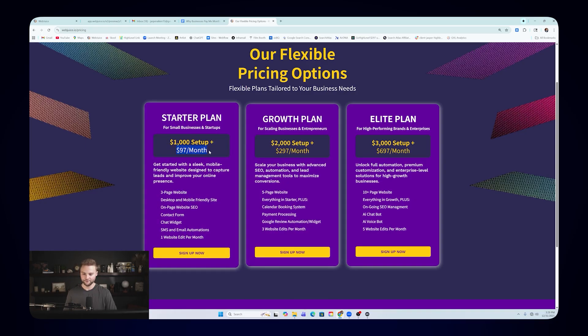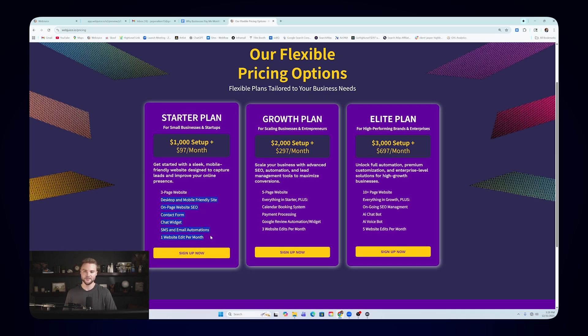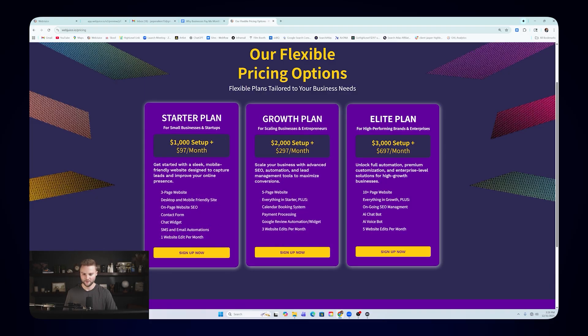Then there are the monthly fees — $97, $297, and $697 — based on the features clients get inside Go High Level. On the $97 starter plan they get basic on-page SEO, contact form, chat widget, and SMS and email automation to follow up with new leads. On the $297 growth plan they get everything from the starter plus a calendar booking system, payment processing, and a Google review automation that texts every new customer asking for a review — saving them time and getting more reviews.